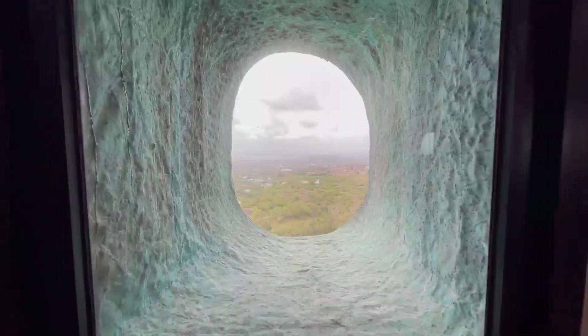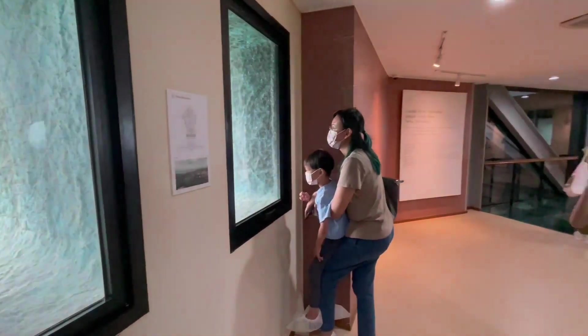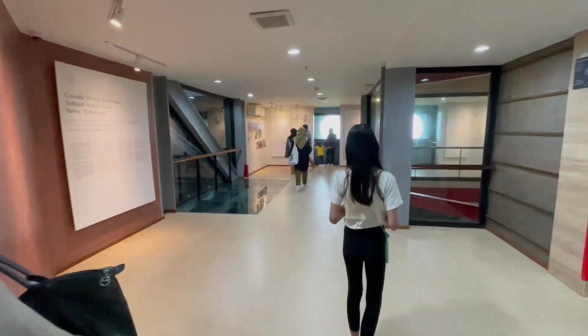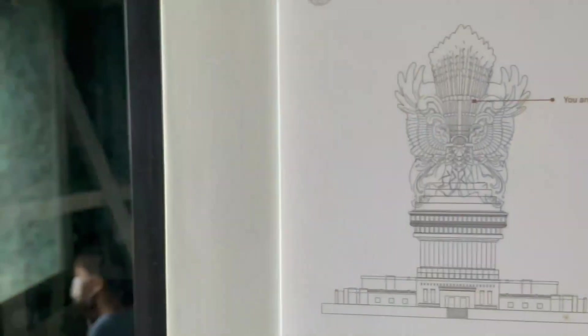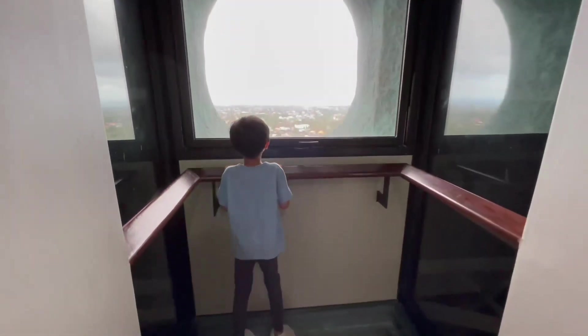Now we're at the 23rd floor. It's right at the statue's shoulder. Look at the floor — it's made out of glass.